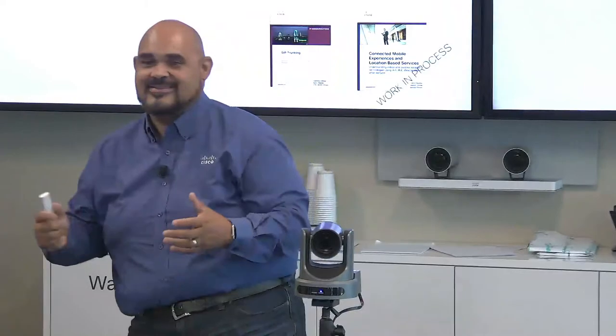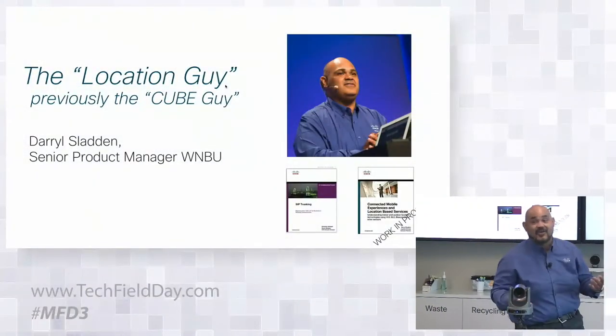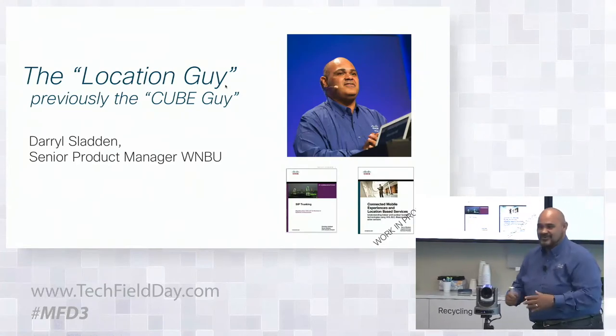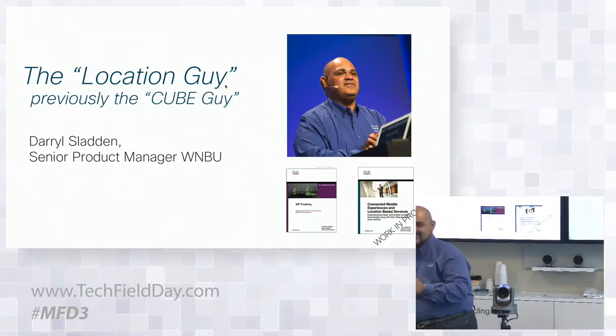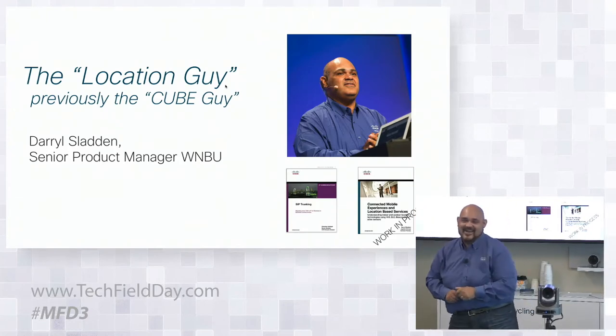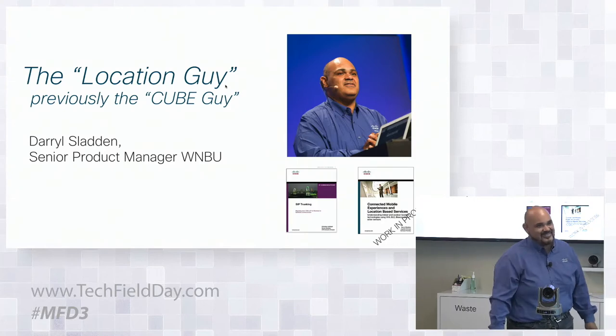Welcome. Thank you very much, guys. My name is Daryl Sladden. I'm a lot of times called the location guy. I used to be the cube guy. I've been here at Cisco for a long, long time — almost don't want to say how long because it starts with a two. This is my 20th year at Cisco.